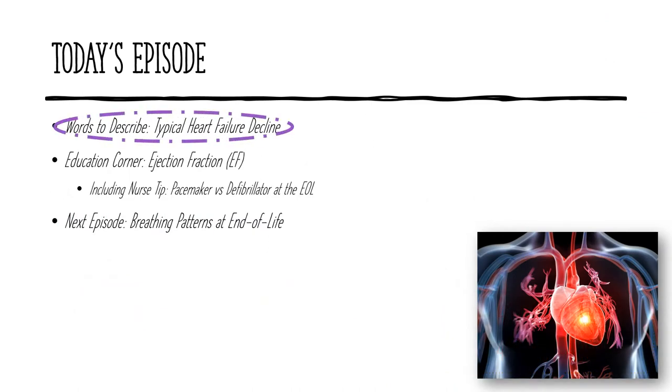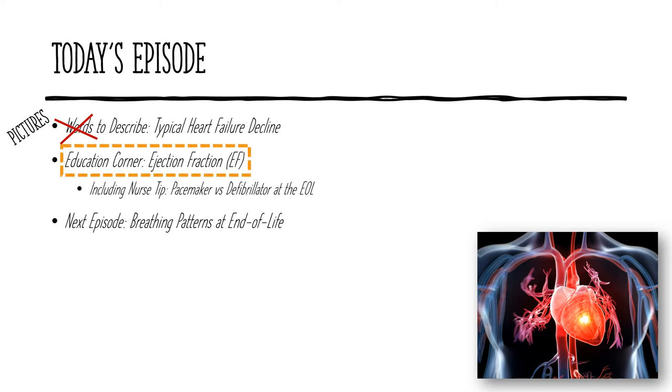I'm going to switch things up a little bit for this episode, and instead of words to describe, I will be using pictures to describe the end-of-life story of a heart failure patient named John. In the education corner, I will quickly review the flow of blood through the heart and touch on what ejection fraction, or EF, means. I will also discuss defibrillators and pacemakers in end-of-life patients.